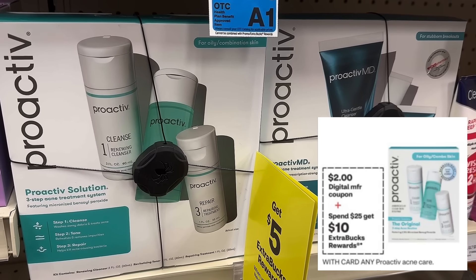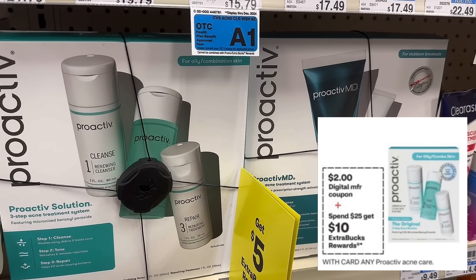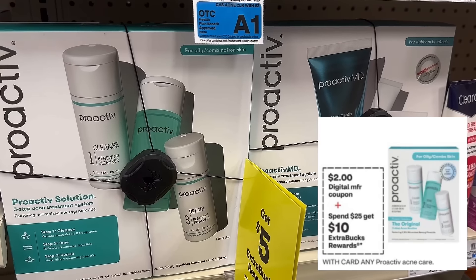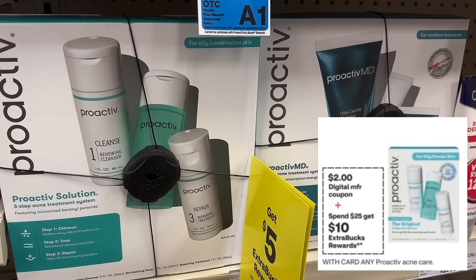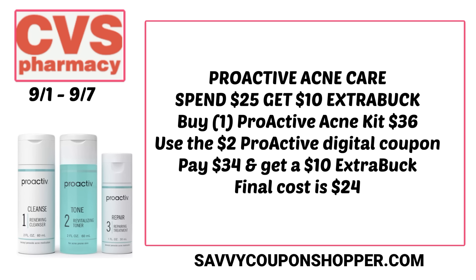There's a different deal on Proactiv — the acne care sets are priced at $36 at my store, and they're on promotion for spend $25, get a $10 extra buck. There's also a $2 digital coupon showing. Grab the acne kit at $36, clip the $2 digital and pay $34, then earn back a $10 extra buck. Final cost is just $24. If you have a percentage-off coupon, it'll be an even better deal.